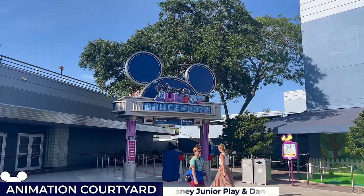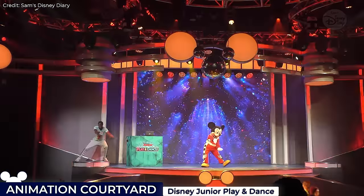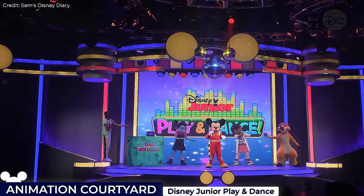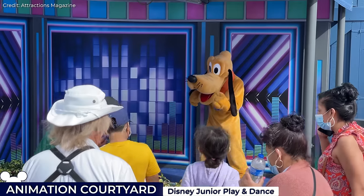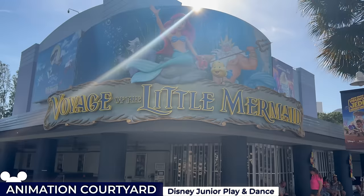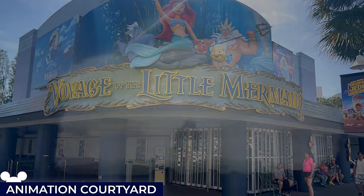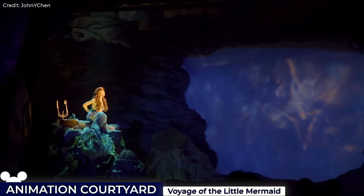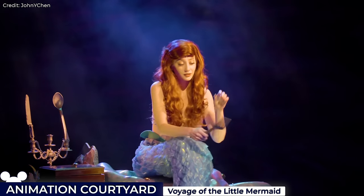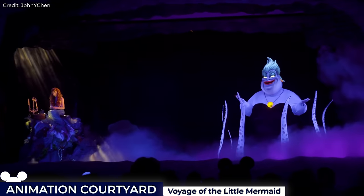Next we have the Disney Junior Dance Party, a high energy live show where young guests can sing and dance along with their favourite Disney Junior stars, some of which you'll be able to interact with inside the courtyard. Before the pandemic, guests could watch the Voyage of the Little Mermaid show, however it was very recently confirmed that it's taken its final bow to make way for a fully reimagined Little Mermaid show set to debut in Fall 2024.